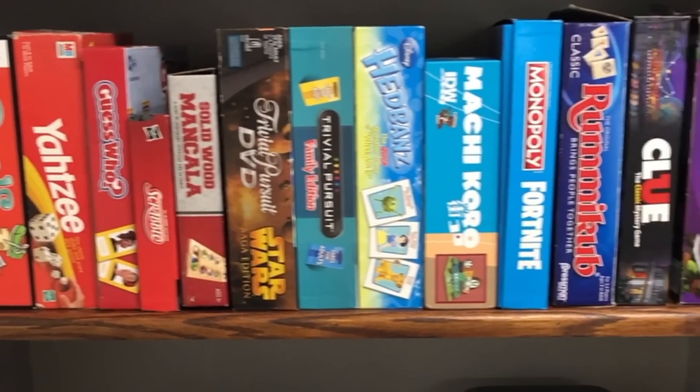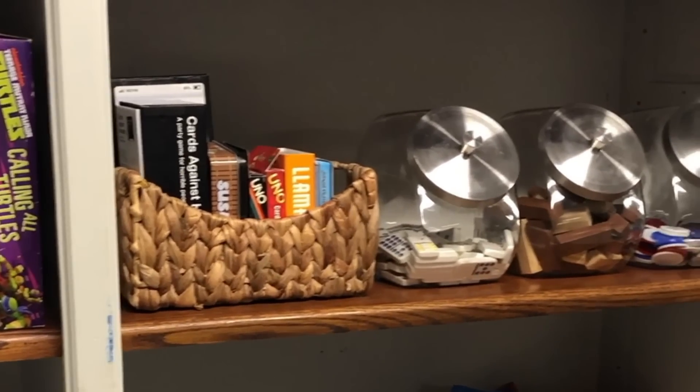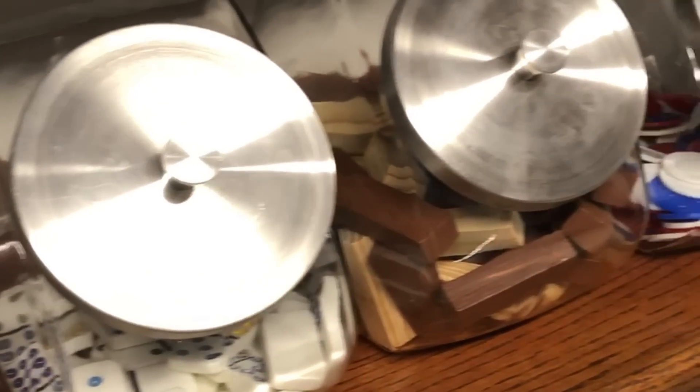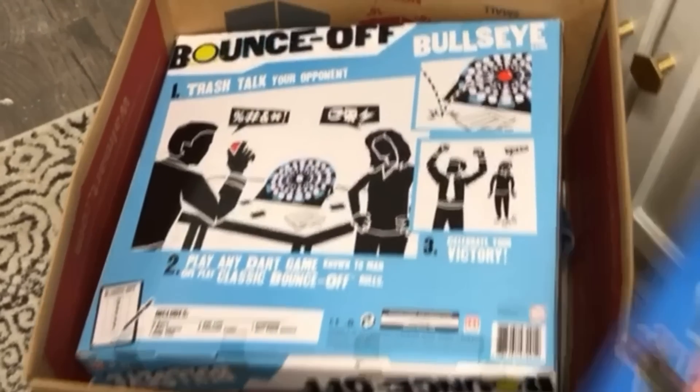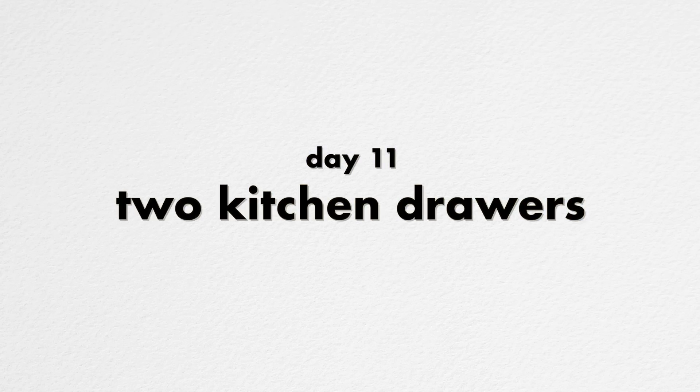For day ten we're decluttering board games and puzzles. Go through your collection and get rid of anything that's broken, damaged, missing pieces, or you just don't play anymore. My biggest tip to keep up with this is to put a Post-it note on the inside of the lid and write the date of the last time you played. A great place to donate used board games and puzzles is your local senior center or nursing home.